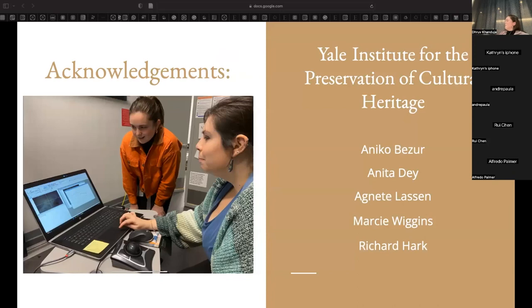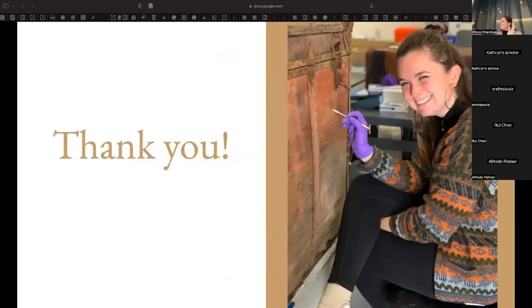I'd like to acknowledge the members of my lab and the wider Yale community who have led these projects and taken many of the pictures included in this presentation. Thank you so much for listening and being here. Does anybody have any questions?